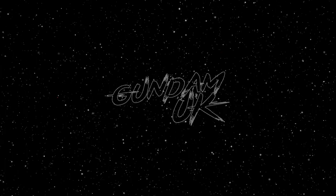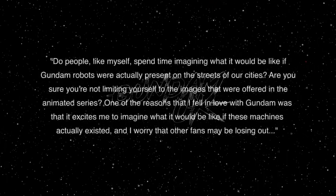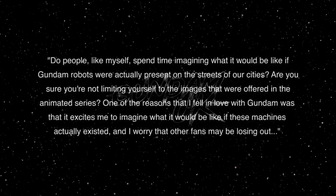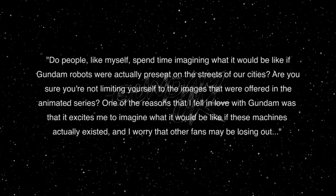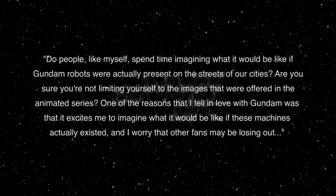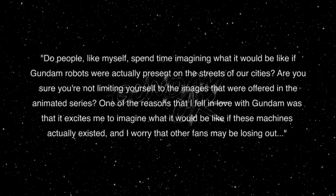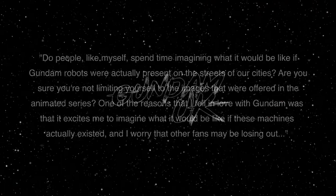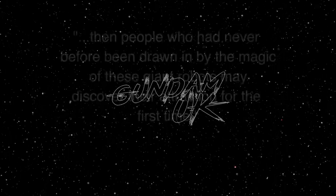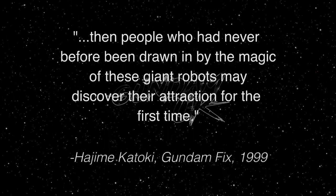In Hajime Kotoki's Fix art book released way back in 1999, he states: 'Do people like myself spend time imagining what it would be like if Gundam robots were actually present on the streets of our cities? Are you sure you're not limiting yourself to the images that are offered in the animated series? One of the reasons I fell in love with Gundam was that it excites me to imagine what it would be like if these machines actually existed, and I worry that other fans may be losing out.' He then continues saying he hopes his work will catch people's attention, so that people who had never before been drawn in by the magic of these giant robots may discover their attraction for the first time.